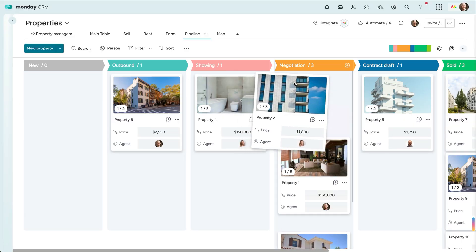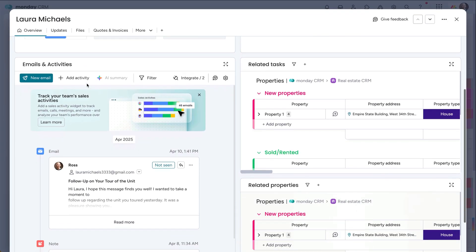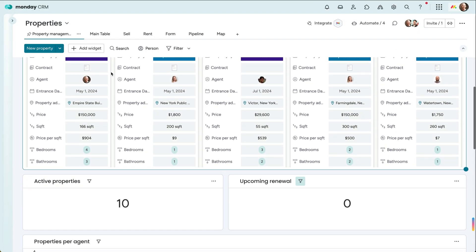With this fully customizable solution, oversee your book of business from A to Z — from contact management, listings, even ongoing property management. Let's check it out.